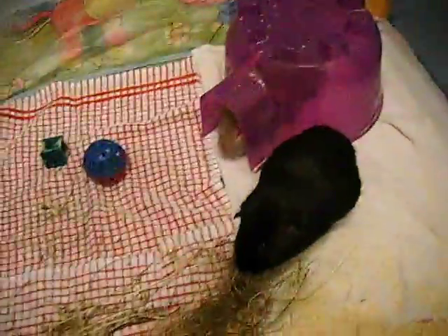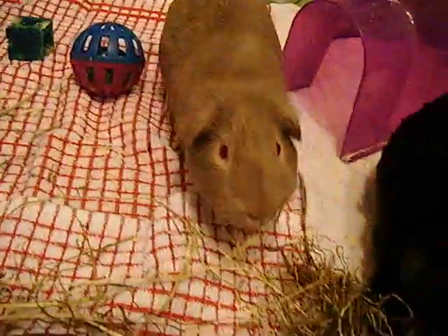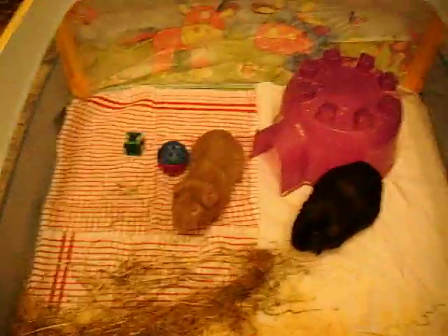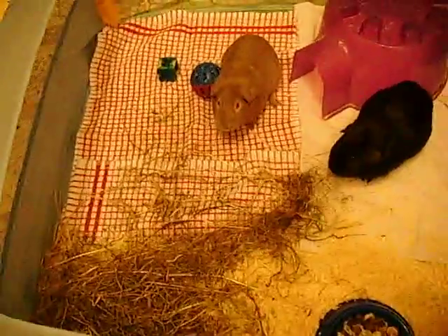Vali just doesn't care — look at him. Now, as you can see, they've got plenty of room to run around in. It's 80cm this way and 80cm that way, so that's over 3.5 square metres of room, which is good.